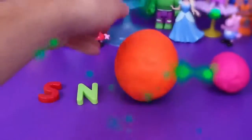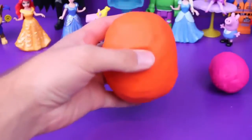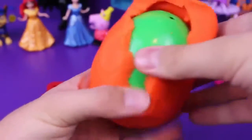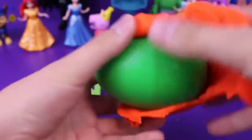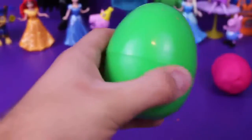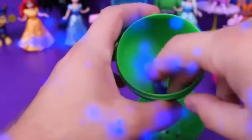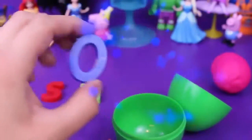Let's do this giant big orange egg. This egg is very orange on the outside but on the inside it's very green — very cool! Let's pop it open. We have the letter O! S, N, and O — letter O. I can kind of guess what we're going to end up spelling.